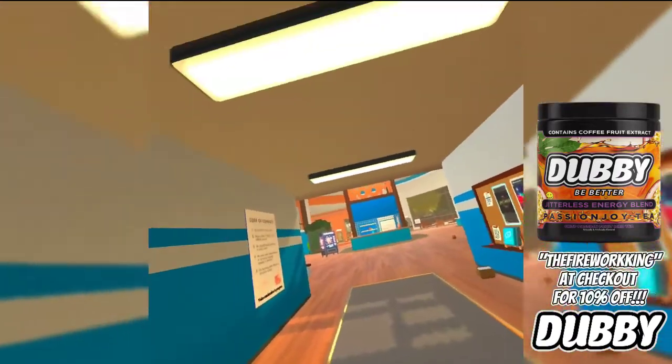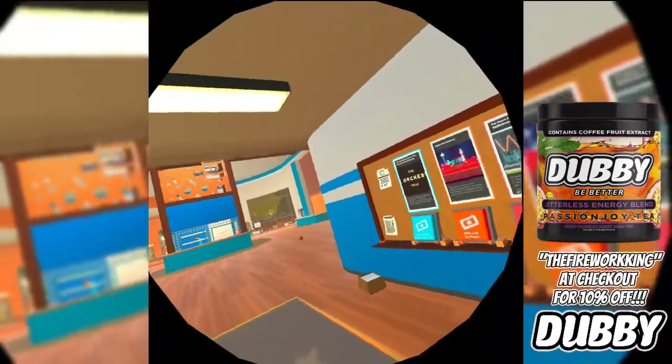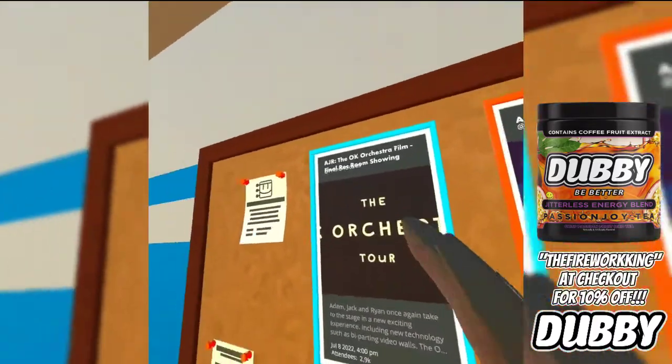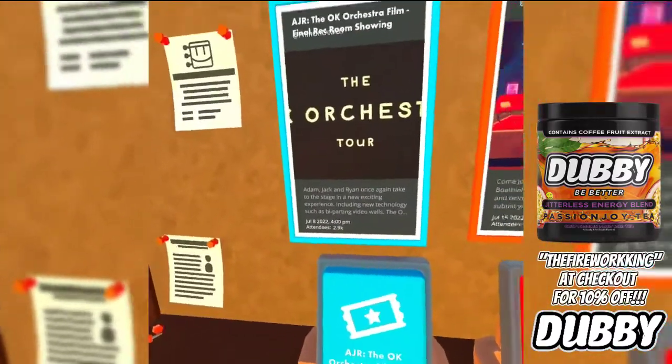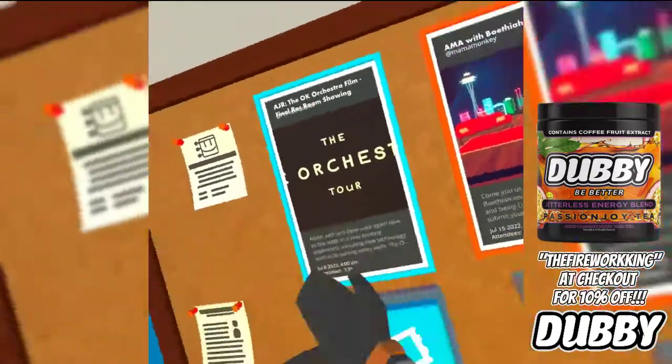And today, there are some big news happening in the Wreck Center. But first off, before we show you guys that big news, here's a little bit of small news. They added another thing to the event board called AJR — the OTK Orchestra Film Final Wreck Room Showing. It's happening on July 8th, 2022 at 4pm. So far it's basically 3,000 attendees. If you want to sign up, go for it.